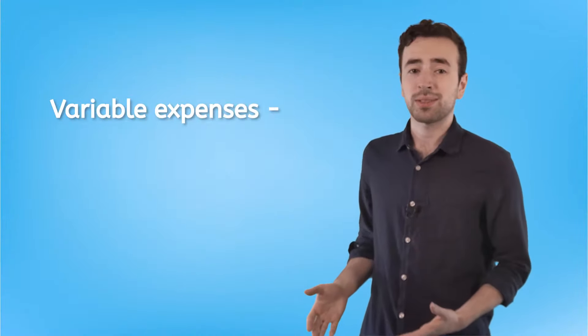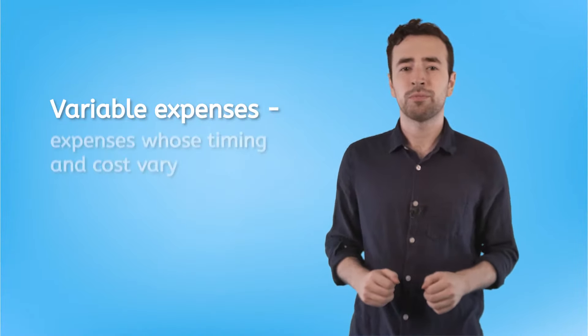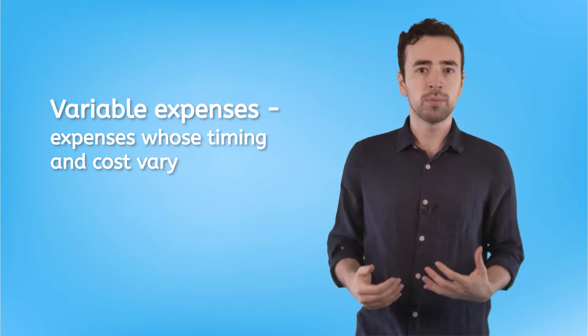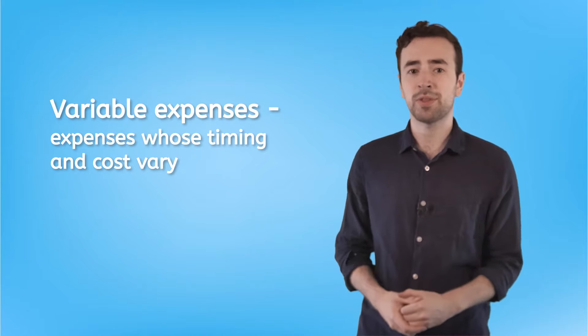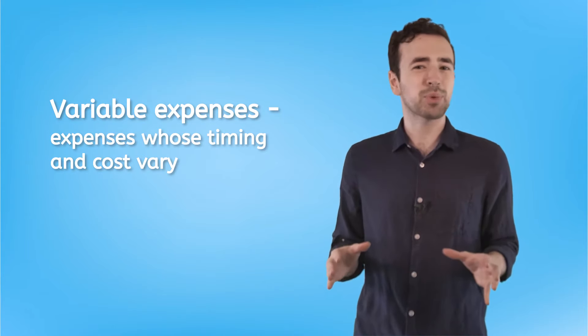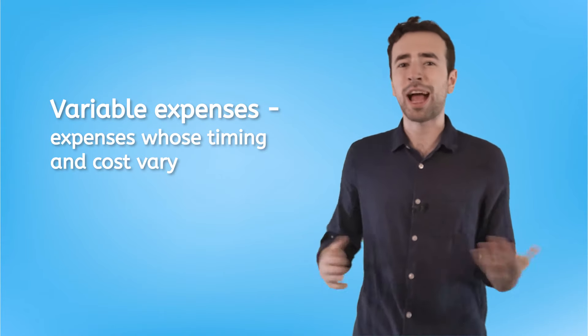Variable expenses are a little harder to account for. They're called variable because their timing and cost varies each time you pay for them, so you can't accurately predict when they'll happen or how much you'll owe.